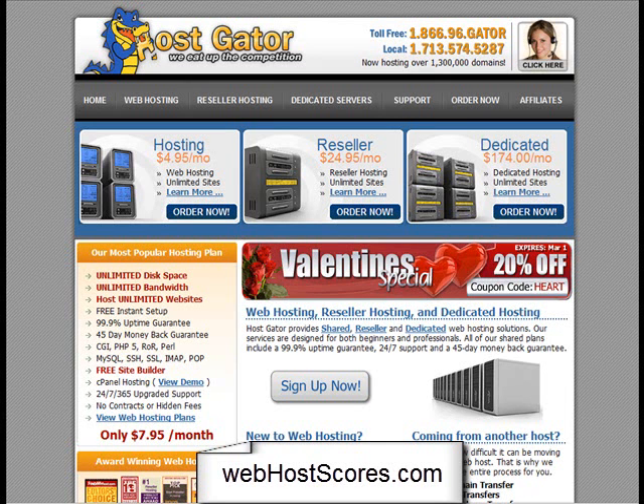Hey everyone, how's it going? I'm going to run through HostGator real quick to show you what I like about it, what I'm happy with. I've been using it for the past, going on a month right now.